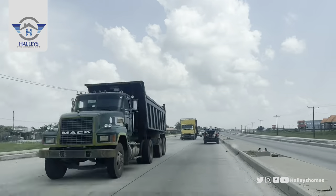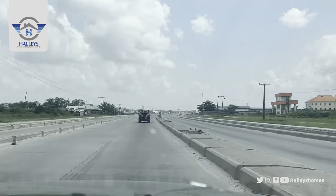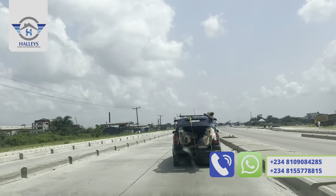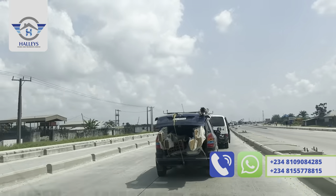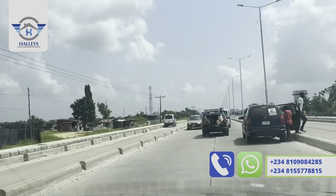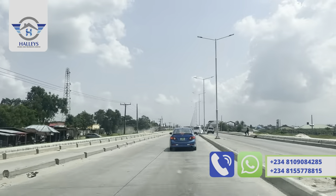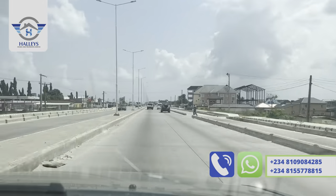We are still going straight to Fairmont Green and Smart Estate. This estate is located opposite the newly approved international airport. What this means is that a few years from now, this property would be going to billions of Naira — you can see the prices of land around Lekki now. So the best time to secure a plot or more is now.